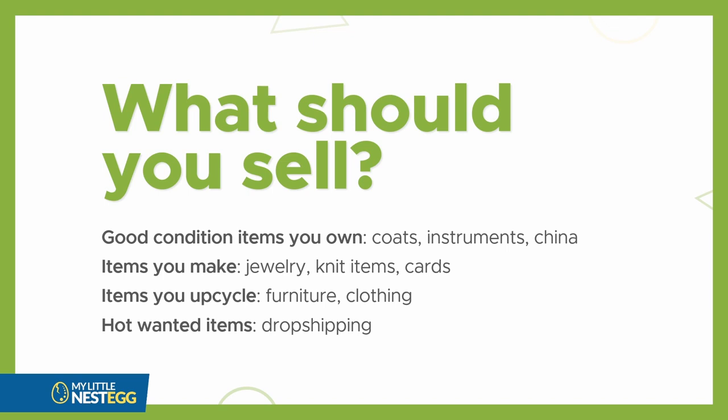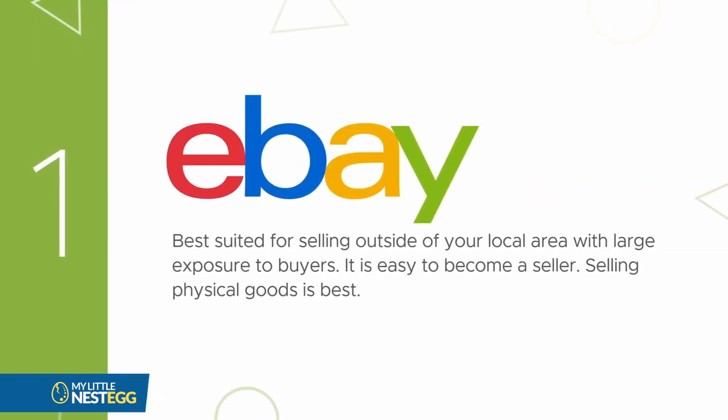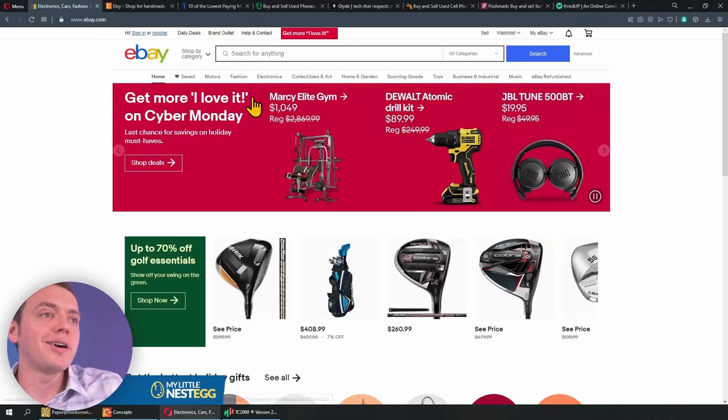Figure out what you should sell and the platform you enjoy using. The first big platform is eBay. It's best suited for selling outside of your local area — it's got large exposure to buyers, it's easy to become a seller, and selling physical goods is best. So here we are on eBay.